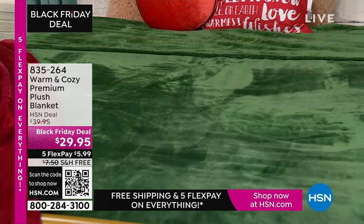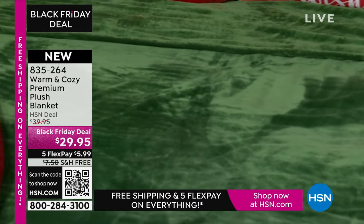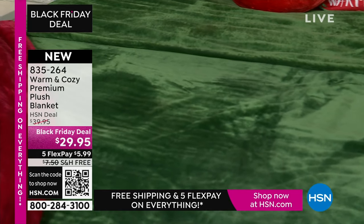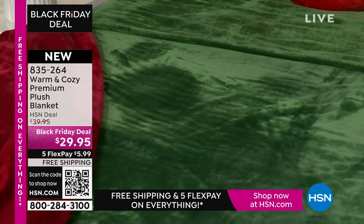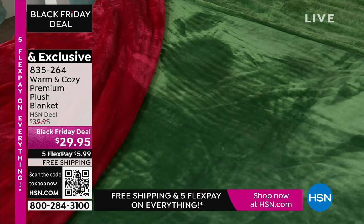It's ultra soft fabrication, totally breathable, machine wash and dry. It is perfect any time of year. It is on sale — $39 down to $29. And yes, free shipping, because everything's on free shipping today.